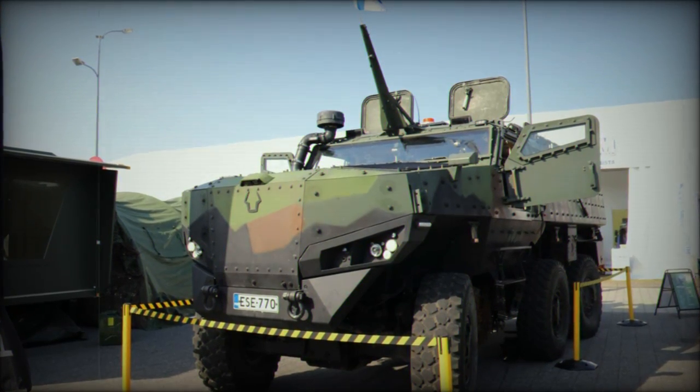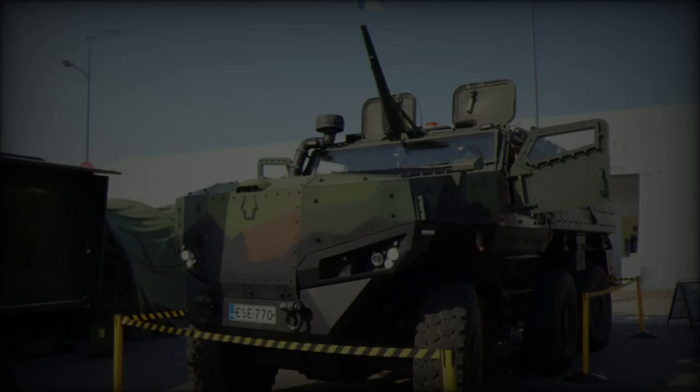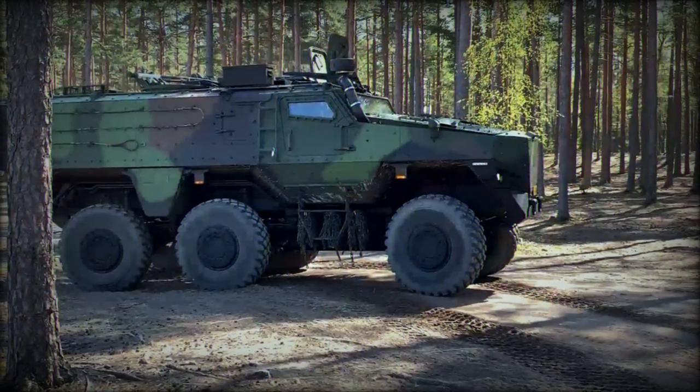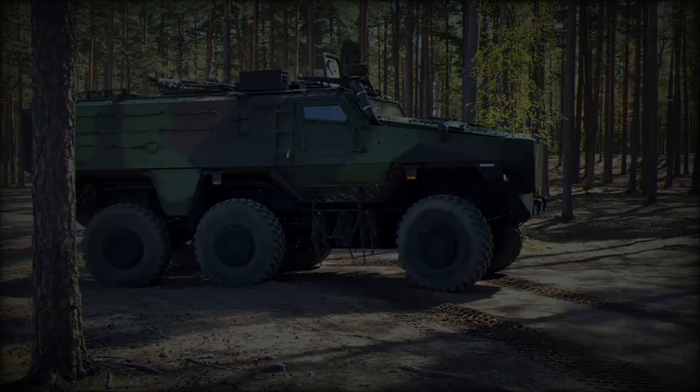One of the unique aspects of the PMPV is its optional amphibious capability, a rare feature for multi-role armored vehicles. This enables the vehicle to operate on land and water, making it valuable for missions in coastal areas or regions with rivers.